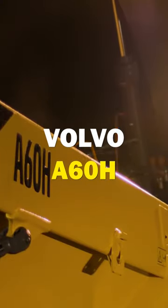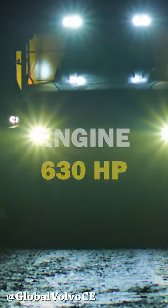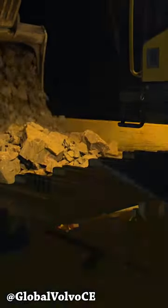Let's talk about Volvo's beauty, the A60H. Equipped with an in-house engine that develops 470 kilowatts, the A60H is versatile enough to be found on all sorts of projects, such as construction, quarry, or even mining.